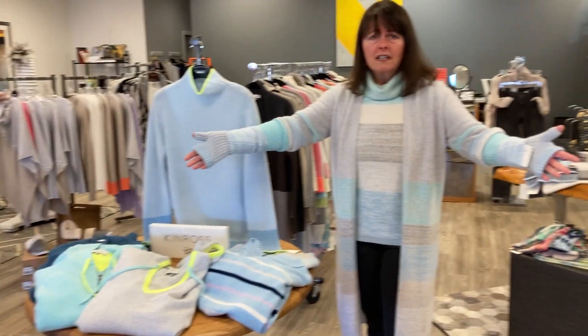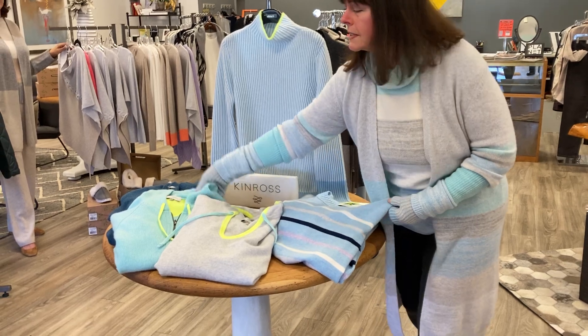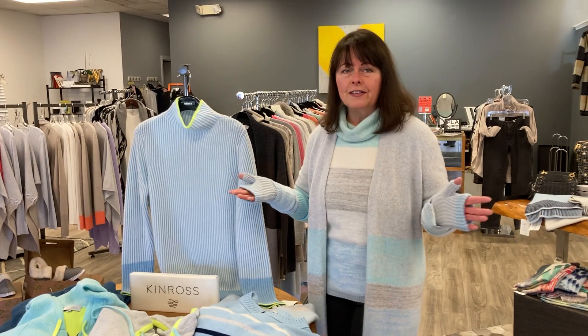Look at the colors I have on this table — the beautiful grays, blues, and aqua with a lime green hoodie. Who wouldn't want to wrap themselves in that this winter?